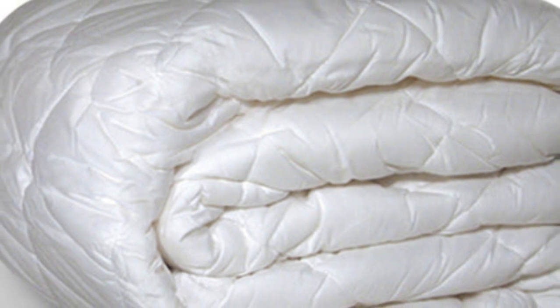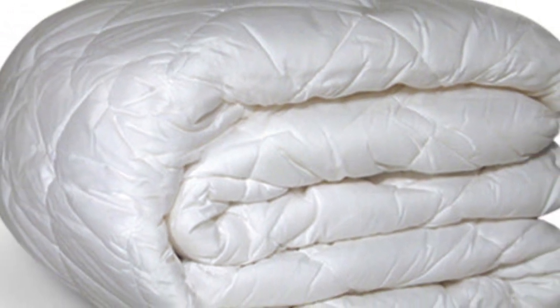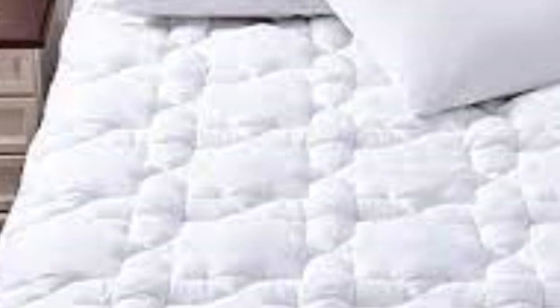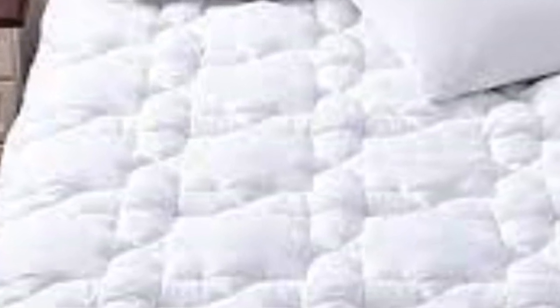It's important to note, however, that this isn't a true topper. Rather, it's a pad, which means it's thinner and doesn't offer inches of extra cushioning or support.